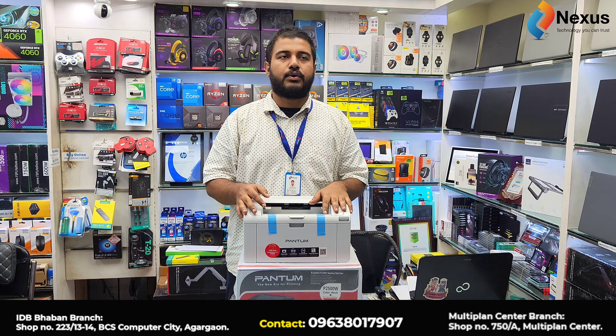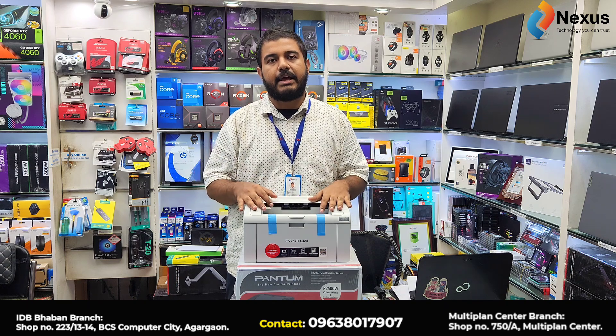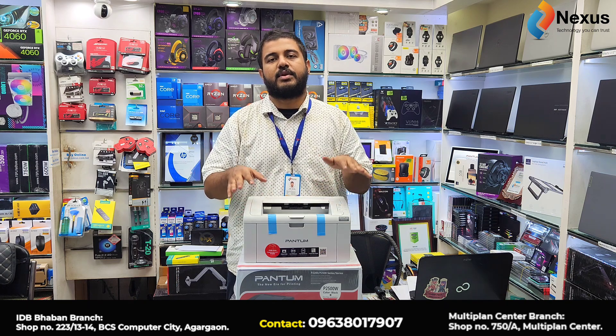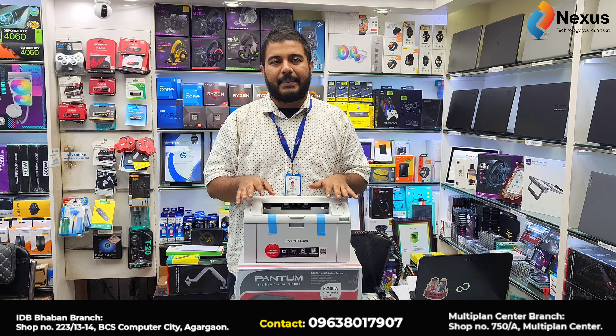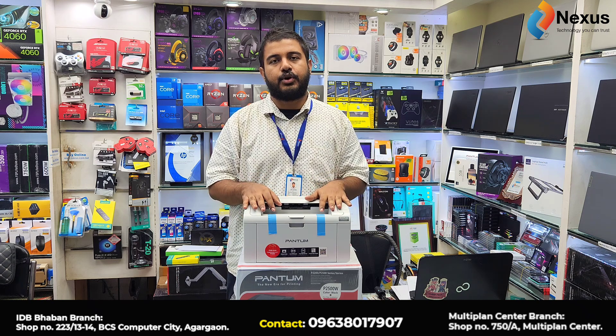The PentaMare is also a printer, and the PentaMare refills are officially made. In our company, we have all the PentaMare refills and printer.